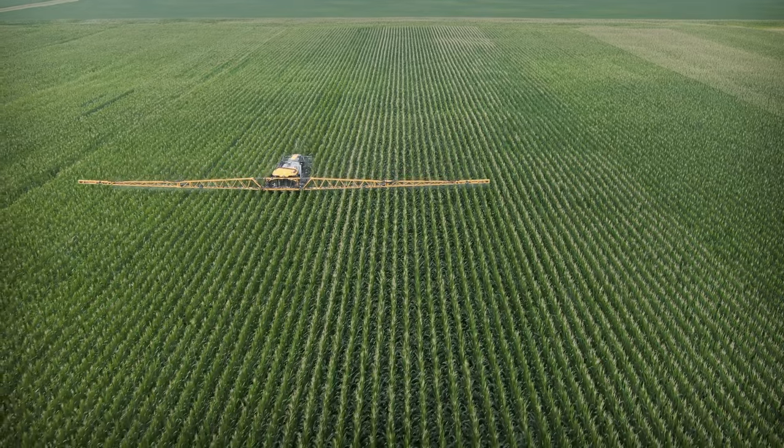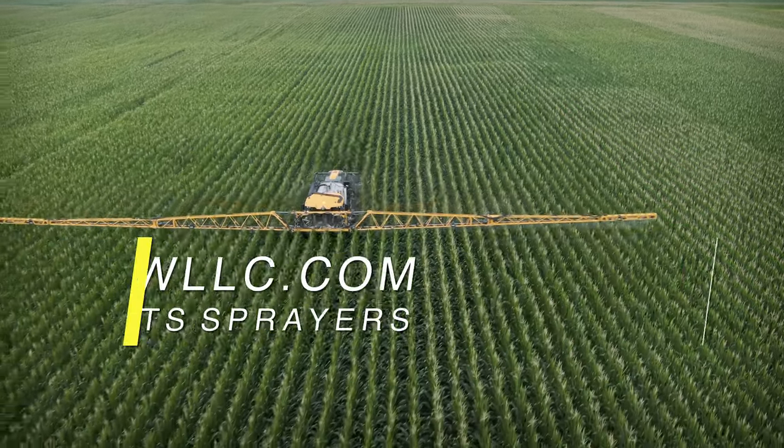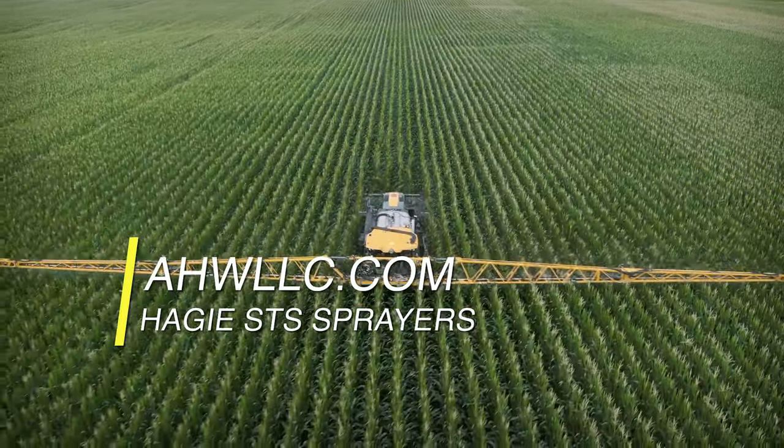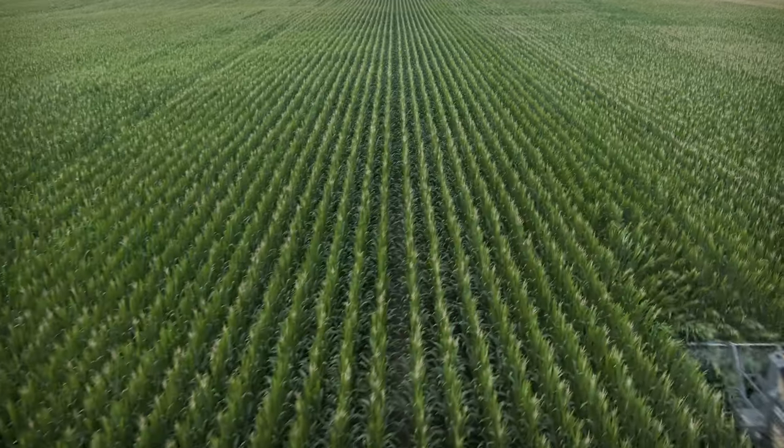Again, this is Tyler, Applied Pro Specialist with AHW. Thanks for hanging out with us during this walk-around. If you'd like to learn more about this machine or the rest of the Hagie lineup, come visit us at one of our many locations or see us online at AHWLLC.com. And remember, AHW is always here when there's work to be done.